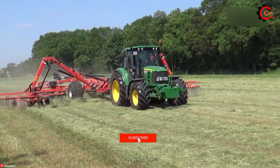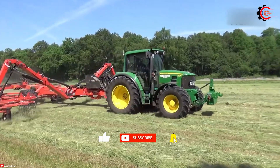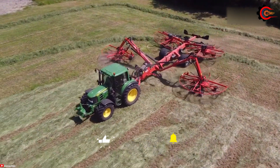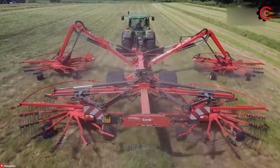Modern agricultural machinery is a powerful ally for farmers. Come to us to explore these advanced technologies and excellent equipment for your farm. Wishing you a wonderful new day.